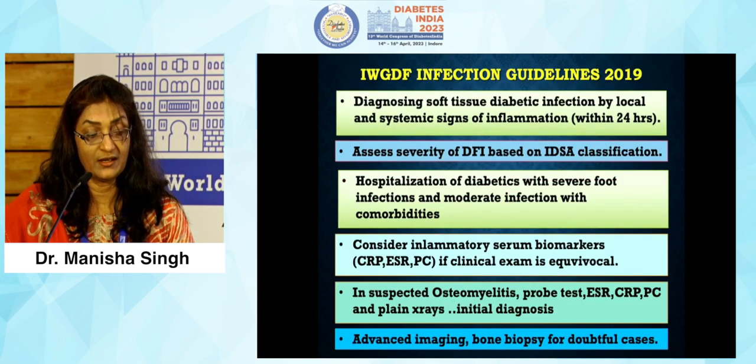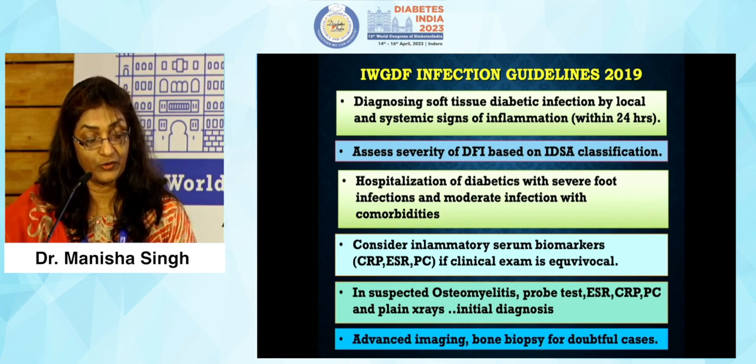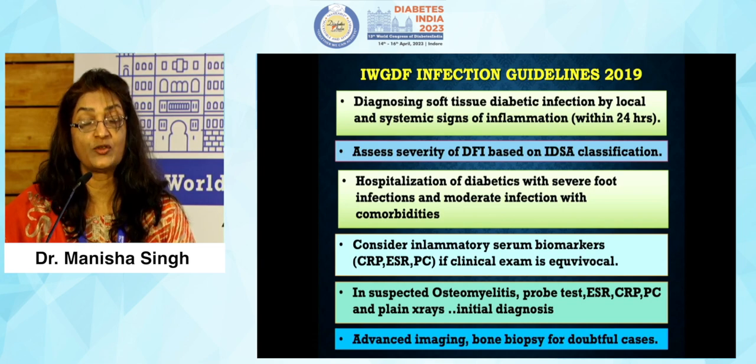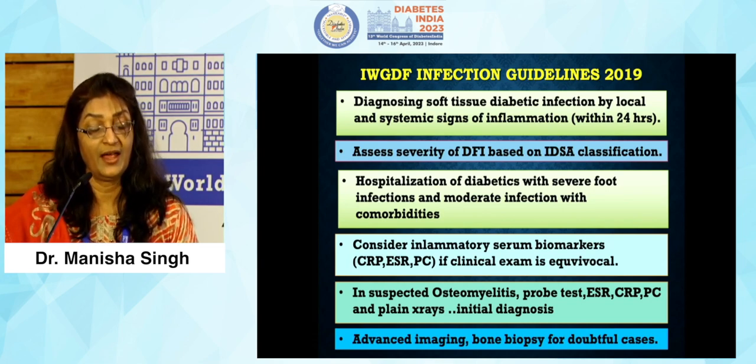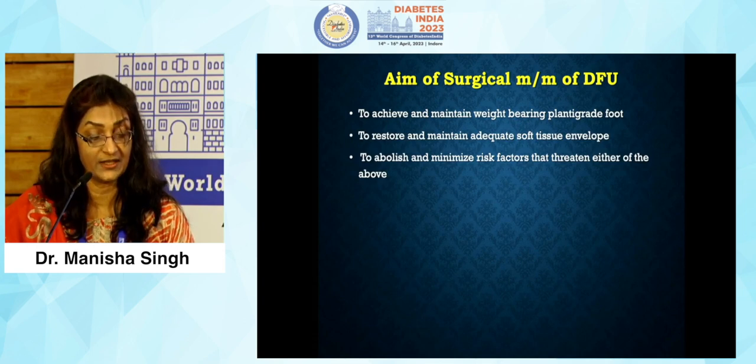According to these guidelines, the cardinal signs of inflammation determine whether a foot infection is present. Hospitalization of patients with severe and moderate foot infections is based on criteria of peri-wound skin erythema and systemic signs and symptoms. These patients are considered for hospitalization, along with bio-inflammatory markers and advanced imaging studies which need to be done.